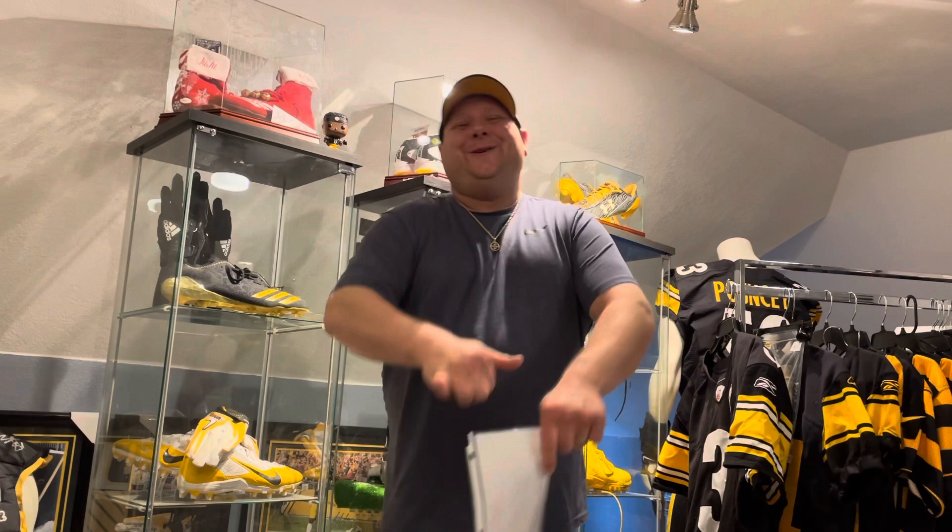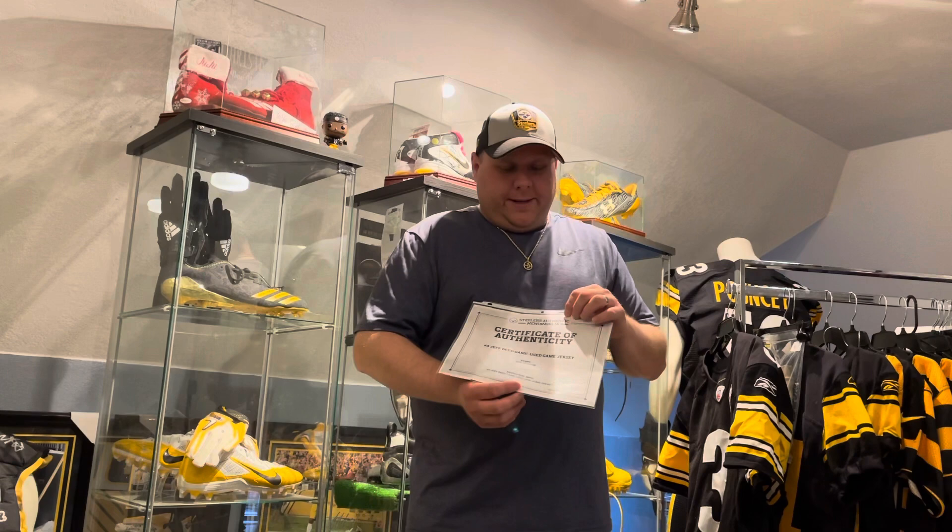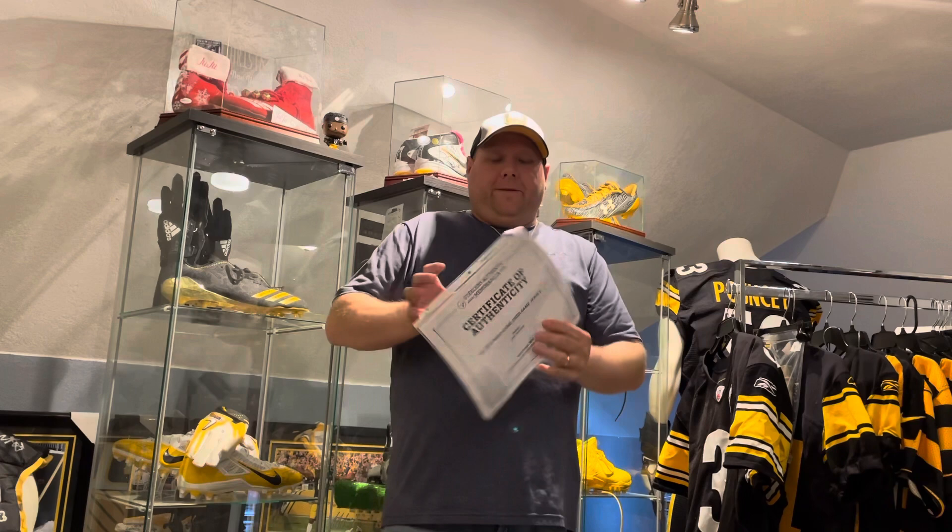What is up, YouTube? Sideline, we're back again with another game-used pickup. I need to go one day and print all these out, spend the whole day printing COAs off the Steelers website and putting them in a nice binder. I'm just too lazy sometimes — I got too much stuff going on. But I'd love to have all the COAs printed out and thrown in a binder.